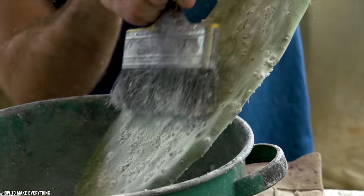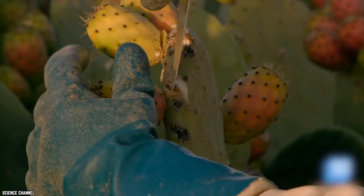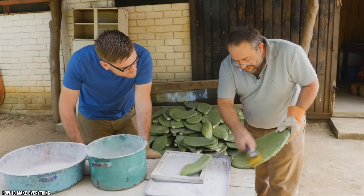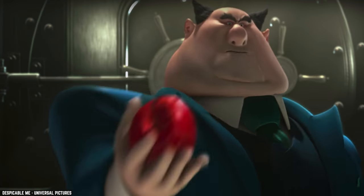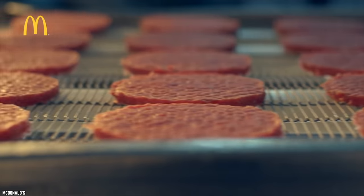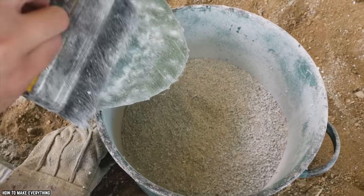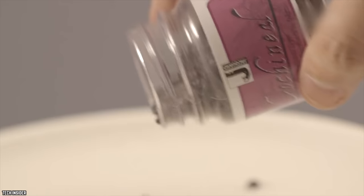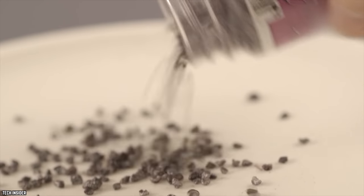Cochineals eat the red berries on the cactus, which gives the females a red coloring. To make dye, they're harvested, dried out in the sun, and then crushed. The powder is then mixed with water, which creates the coloring found in our food products. It takes 70,000 of these insects for just one pound of dye — so there's not just one insect in your drink, there's way more.